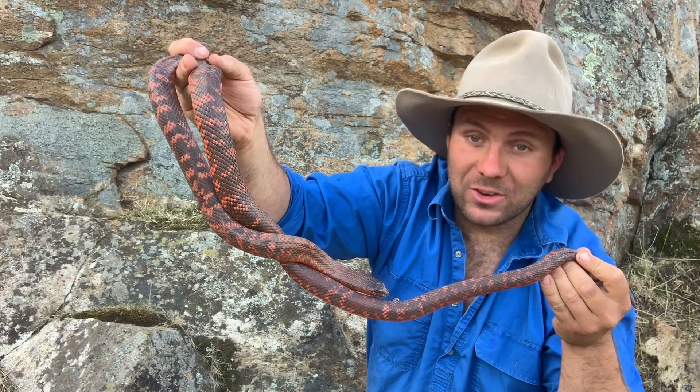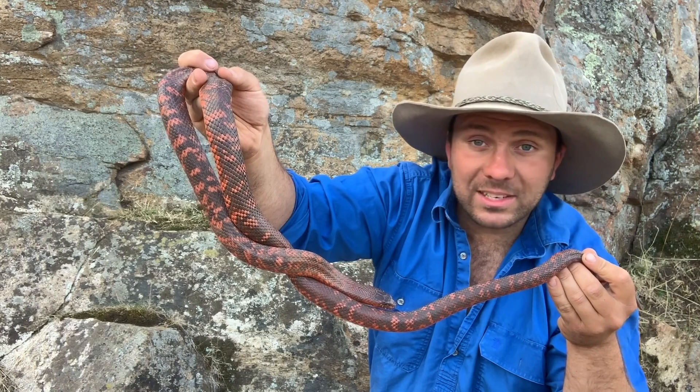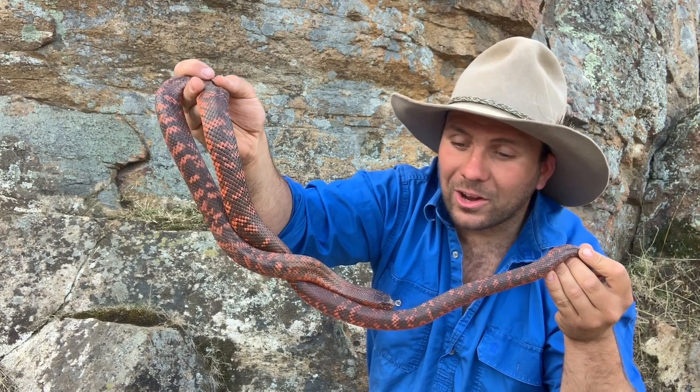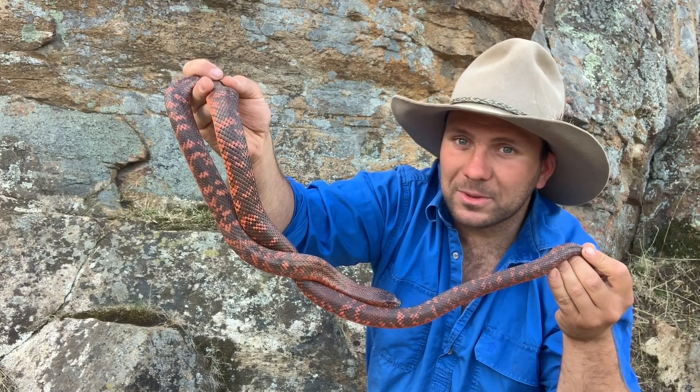These guys aren't an aggressive snake — they're not a mean animal — but they love their food. While we can take some liberties handling this girl out in the field, at home when it's food time, no hand can go in her enclosure; she'll bite anything that moves, so it doesn't take much to make a big mistake.